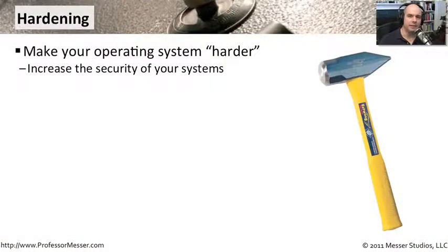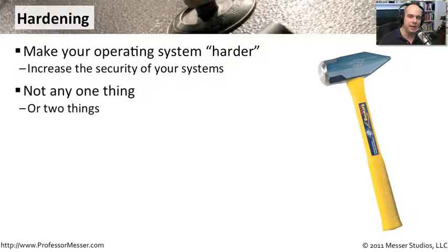When you first install an operating system, one of the things you commonly do before you ever connect it to a network or put it in production is to harden the operating system — to make it much more secure. We want all of the latest patches, all of our applications up to date, and there may be different tweaks to ensure the OS is hardened. It's not just any one thing; it's a number of different things to increase security.